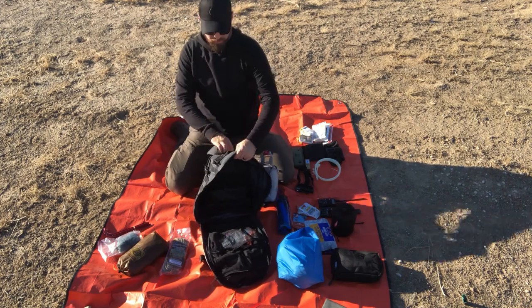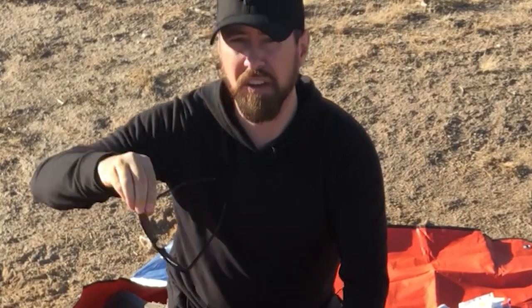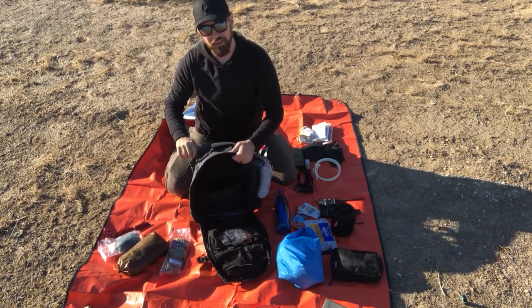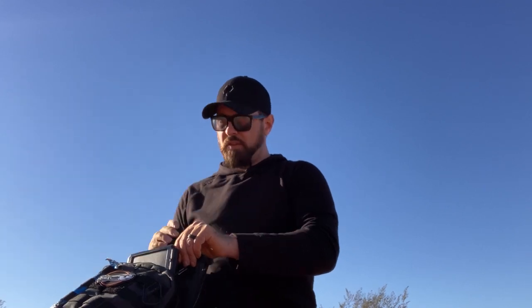Up top I keep a spare pair of sunglasses in a felt-lined pocket — in Arizona the sun is brutal. And in the last pocket above the solar panel, I've got a backup to the backup: the 5.11 Rapid L2 handheld light with four settings — high, medium, low, and strobe. Aluminum construction, shock-resistant, water-resistant rated. Just a beast of a light. Love having a backup to the backup.